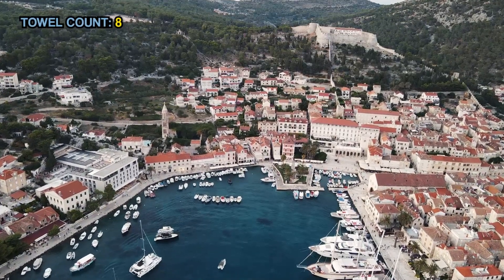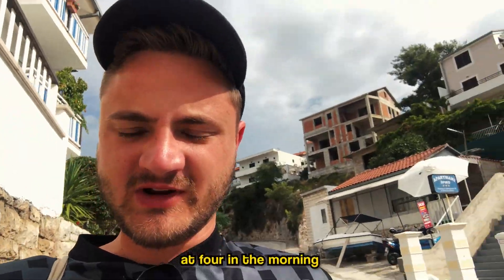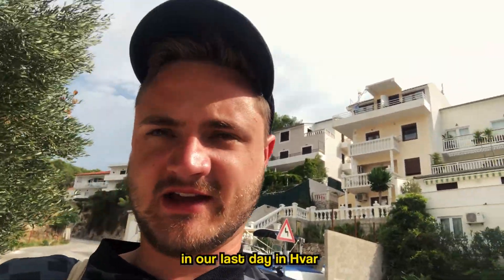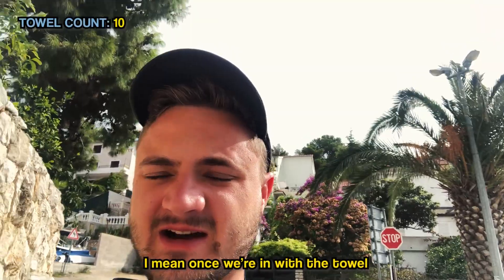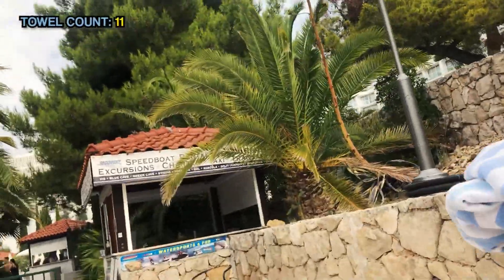The following day, we knew that these towels would get us in for a whole day with no questions asked. After last night's escapade at four in the morning, we thought we might as well go back for one final day in Hvar. This time it should be a lot easier to get in with the towels. All we had to do was stroll past security with our towels on show.